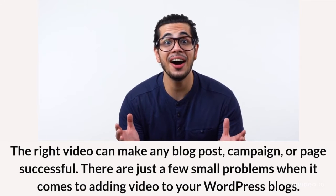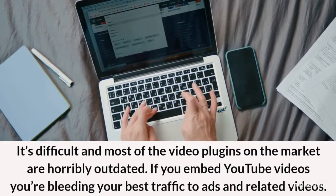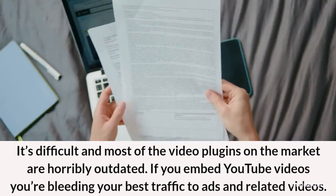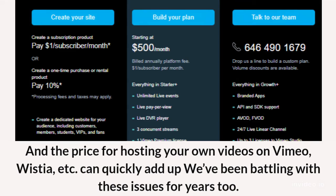There are just a few small problems when it comes to adding video to your WordPress blogs. It's difficult, and most of the video plugins on the market are horribly outdated. If you embed YouTube videos, you're bleeding your best traffic to ads and related videos. And the price for hosting your own videos on Vimeo, Wistia, etc. can quickly add up — we've been battling with these issues for years too.